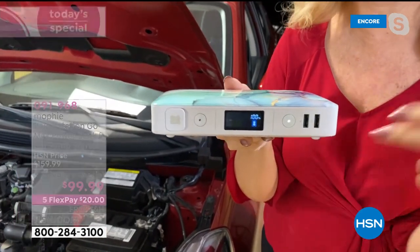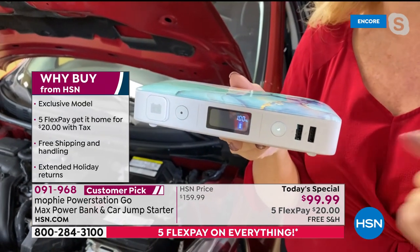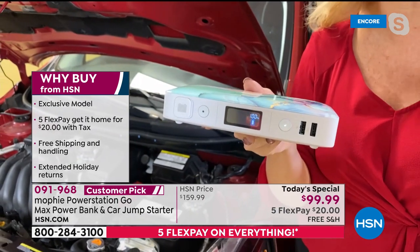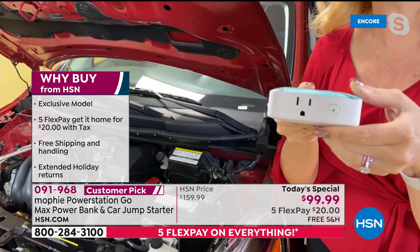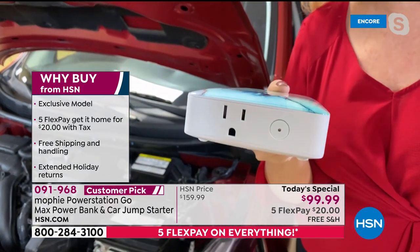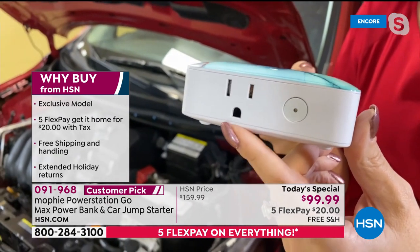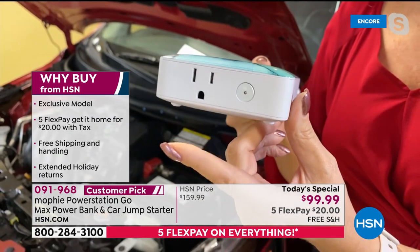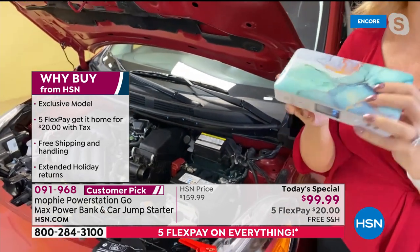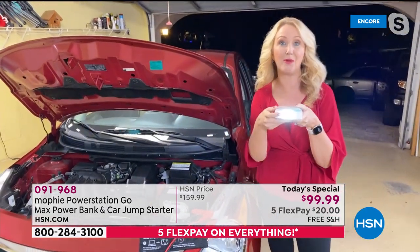You have a battery indicator on the LCD screen, and two high-speed USB ports to charge your phones and tablets — they're 2.4 amps. Most portable chargers are one amp, so this is nearly two and a half times faster at getting your phone the power it needs. Turn it to the other side and there's an actual AC wall outlet, so you can plug in your laptop and power it on the go, or plug in a light if the power goes out.